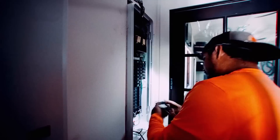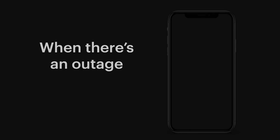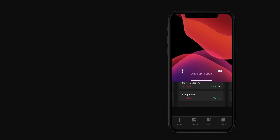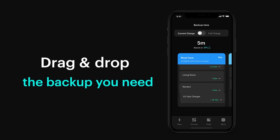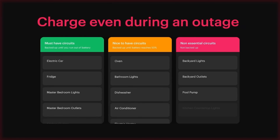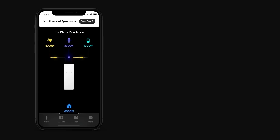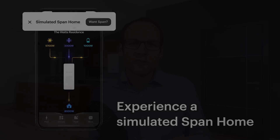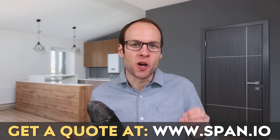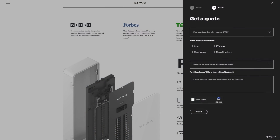Thanks to SPAN for sponsoring this video. The SPAN Smart Electrical Panel eliminates the need for a separate hardwired critical loads panel. Using the iOS or Android app, you can easily move circuits into one of three categories: the must-have category, given priority during a backup; the nice-to-have category, powered until your battery system reaches 50% charge; and the not-essential category, which is off during outages — allowing you to use energy only where it's needed most and extend your battery backup time. To find out more and get a quote, go to span.io or click the link in the description, and put CleanerWatt in the comments section so SPAN knows I sent you.